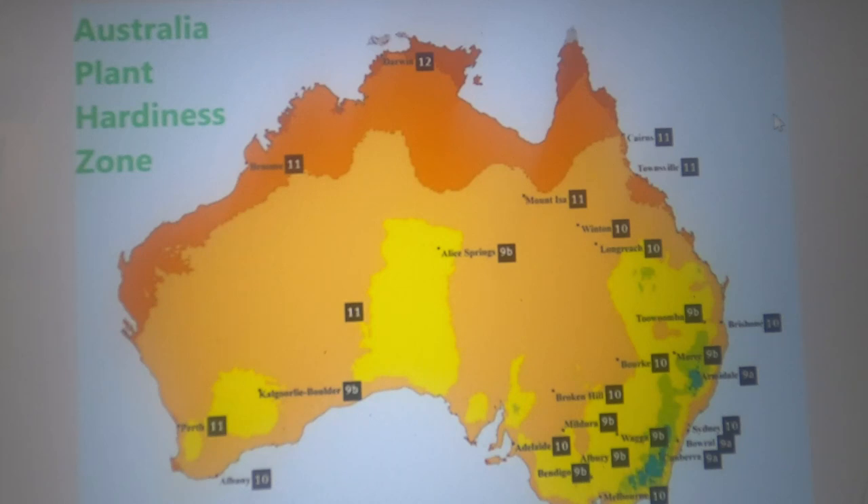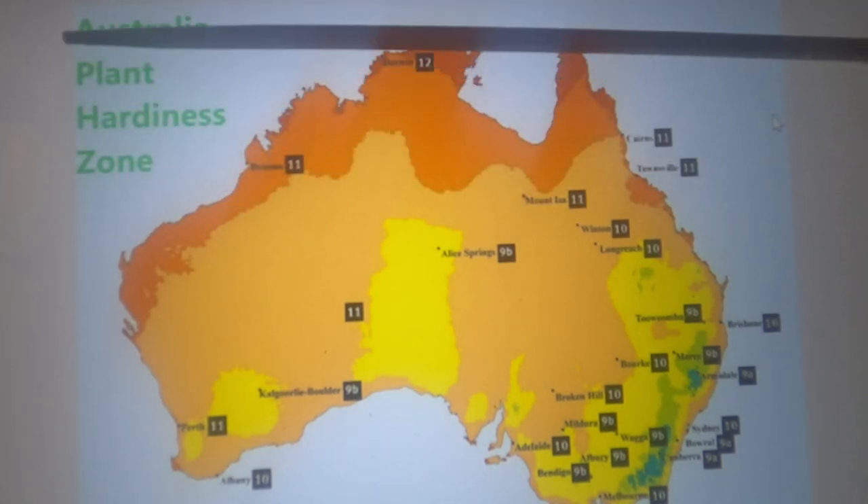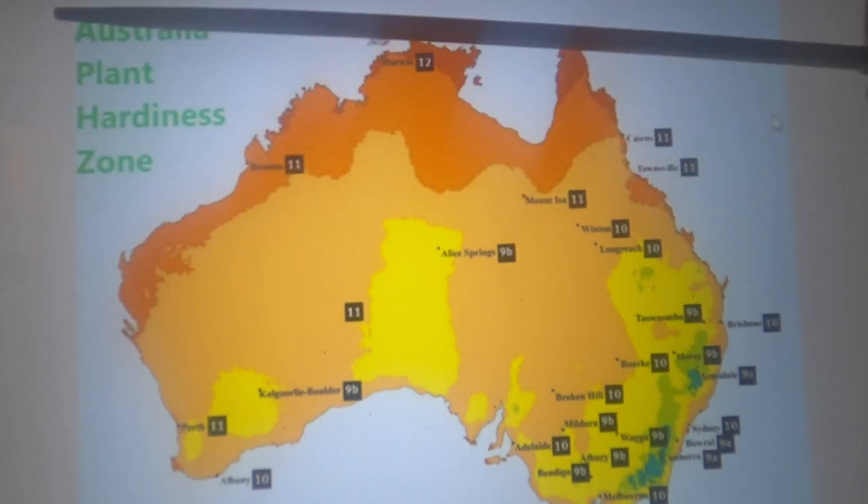The blackberry nightshade, similar to the Asian pigeon wings, grows in the warmer zones — from the bottom of Texas across to Florida, and in the top part of Australia.